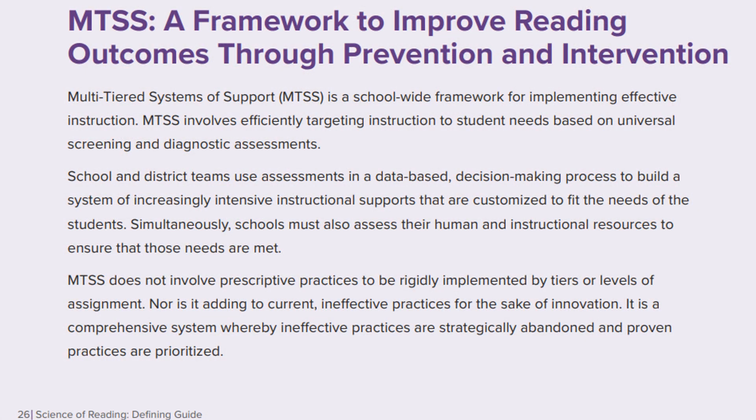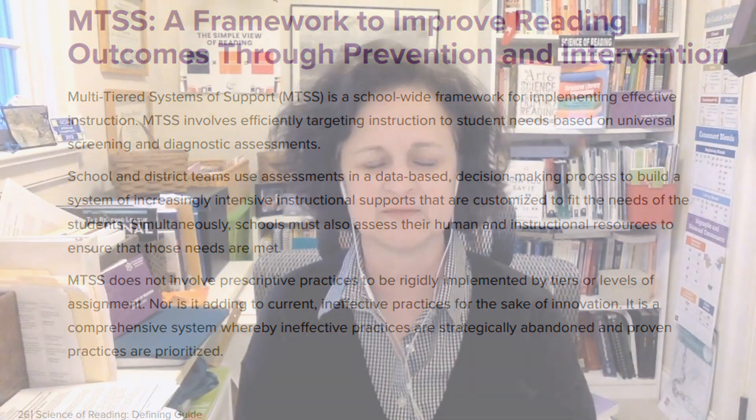One of the topics I'm really glad to see included in the defining guide is multi-tiered systems of support, or MTSS. MTSS really is the framework for implementing all of the knowledge, the assessments, and the instructional practices that are in this vast body of evidence that we call the science of reading.